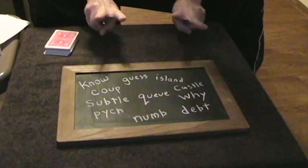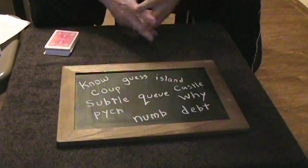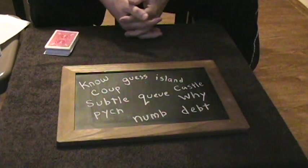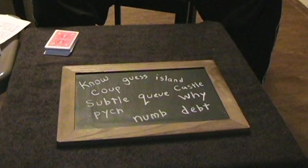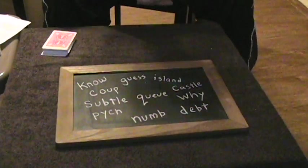Hello everybody, it's Zapdunga2 and I'm here to perform a trick for you. This trick was originally performed on Penn & Teller's Fool Us by a very young and very talented magician called Sanjeev Vinod. And I'm not a magician but I'm going to try and duplicate what he did. It starts off like this.